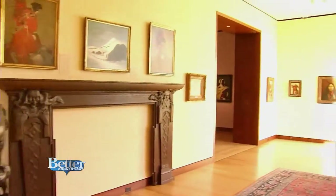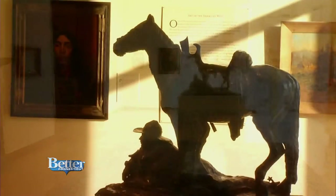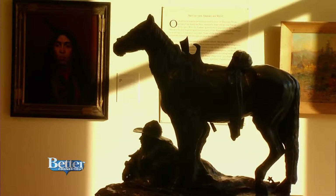As we come through this passageway, we're officially in the new wing, blessed with two new atriums that are flooded with natural light and a beautiful overlook over Walnut Hill Park.